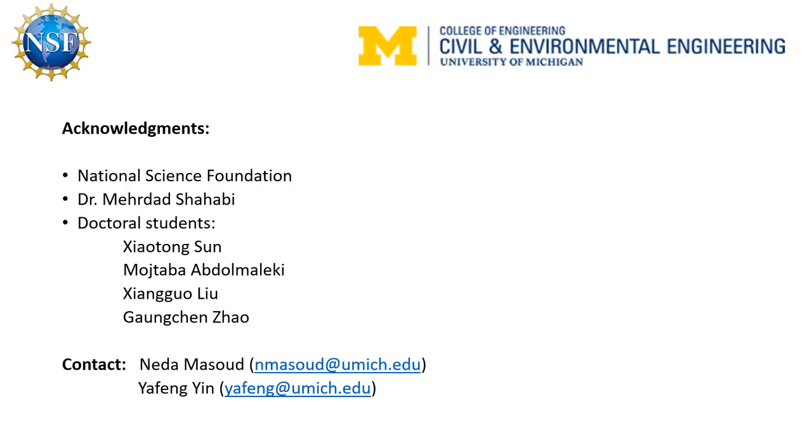I would like to end this video by acknowledging the National Science Foundation for funding this project, Dr. Merdar Chahabi, doctoral students Xiao Tang San, Mushtabah Abdul-Maliki, Xiang Go Lu, and Gangchen Zhao. For further information about the project, please contact Nara Masood and Yafeng Yin.